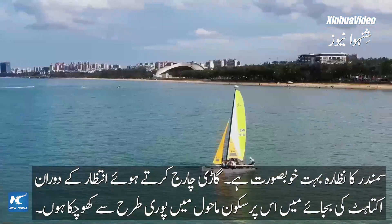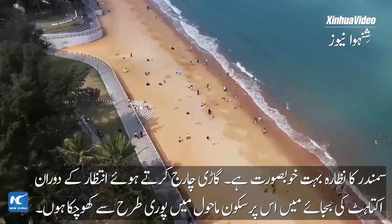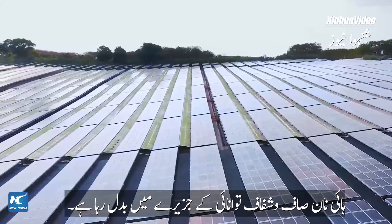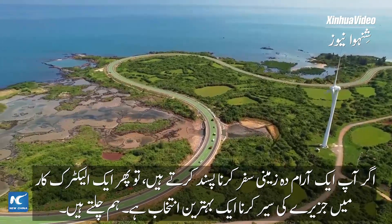The sea is so beautiful. I'm all in for this relaxed atmosphere — it makes waiting for a charge far from boring. Hainan is transitioning into a clean energy island. If you fancy a relaxed road trip, cruising around the island in an electric car is a splendid option.